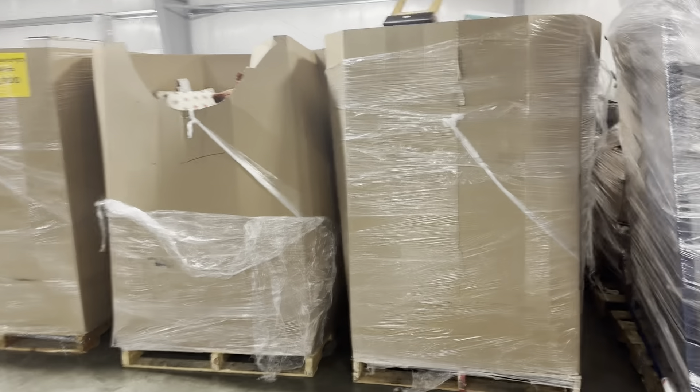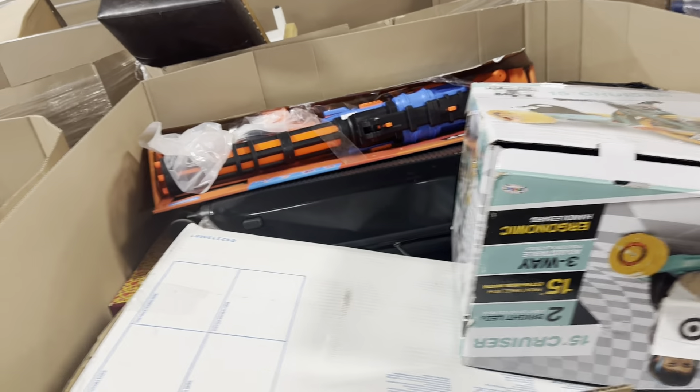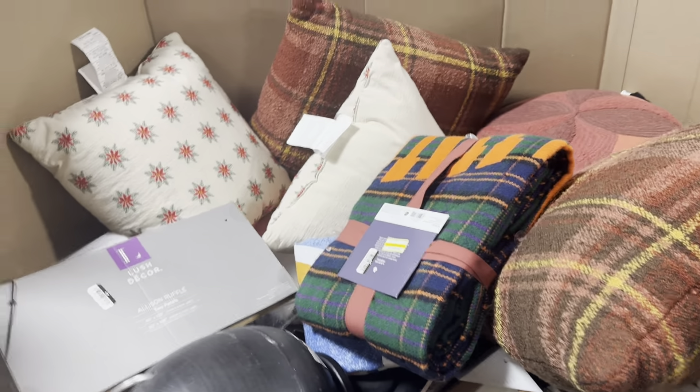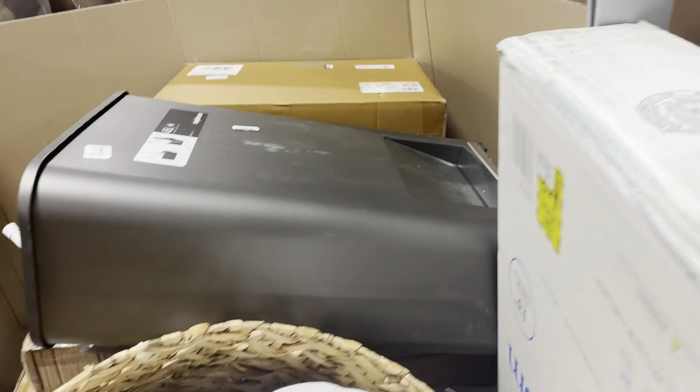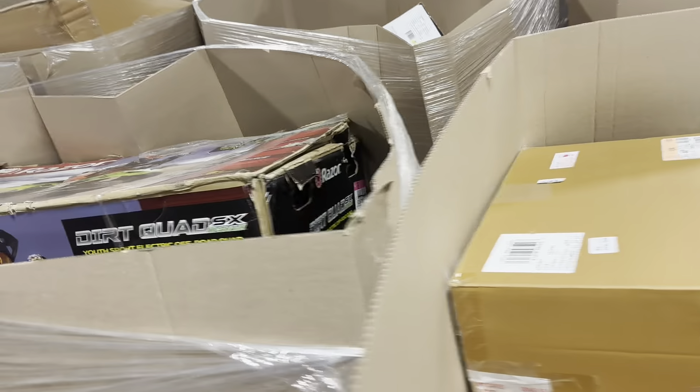Hey friends, I'm just going to show you this Target Gaylord load that we got in. It's 24 pallets — a little bit different than our normal, standard Target pallets that we have. Looks like it's mostly a mix of large and medium sized items.